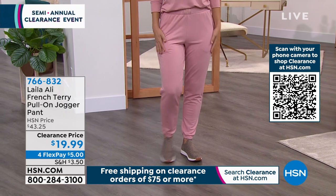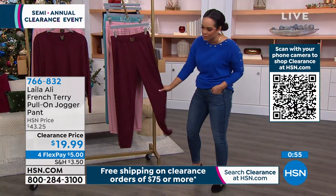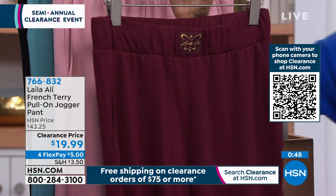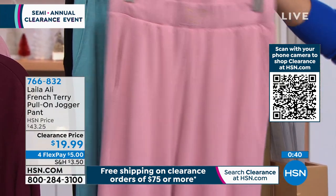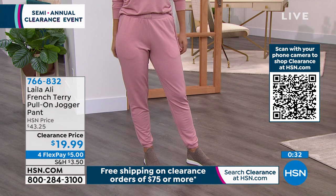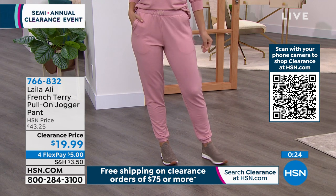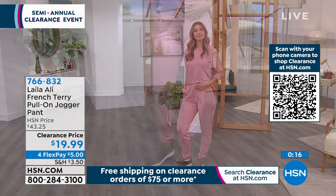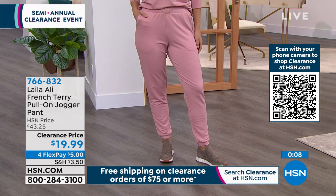I just want to throw a denim jacket on Erin — I love rocking the whole look with a little denim jacket. She has sneakers with it as well. It's buttery soft and at a clearance price where you just have to get it home and try it. Joggers are going nowhere — the style has even made it into our denim. For five bucks on any debit or credit card, try it in your home, pair it with what you already have. Item number 766-832.